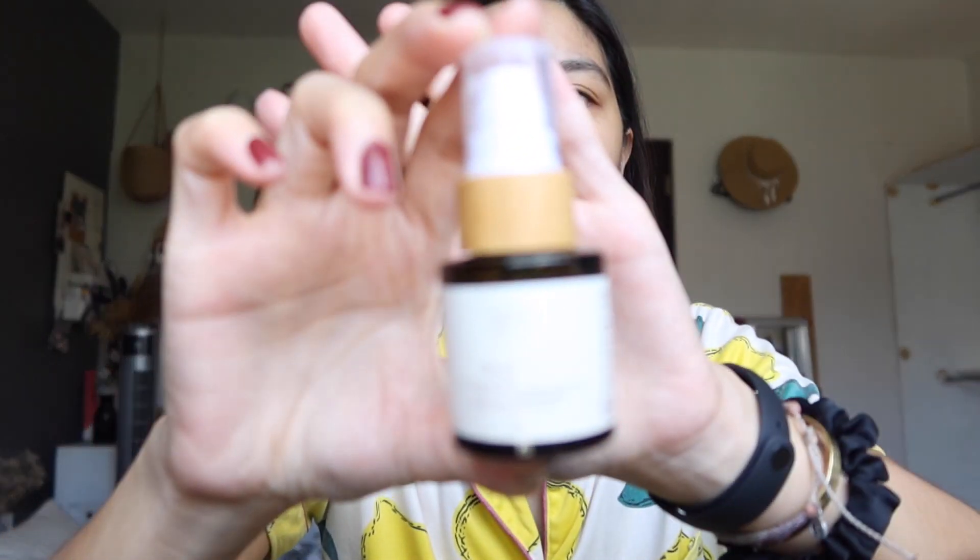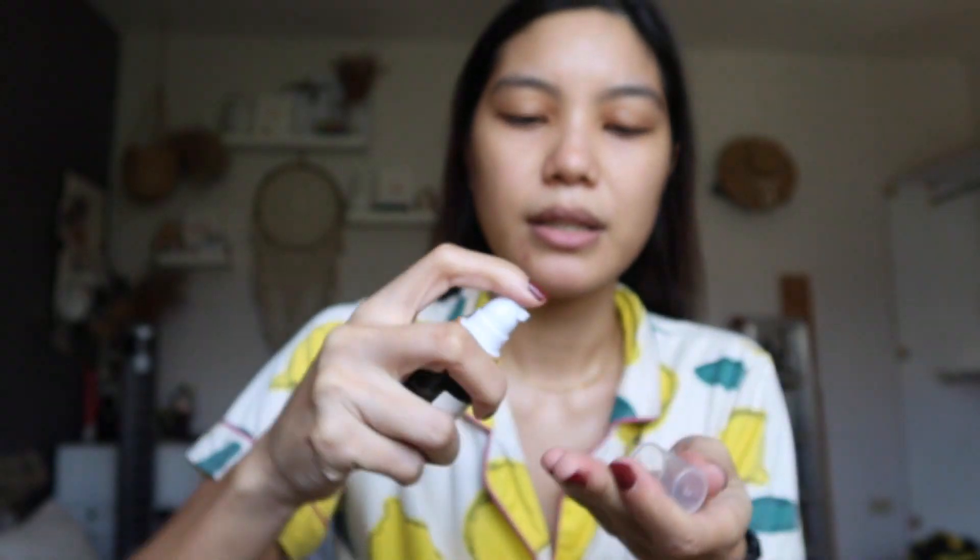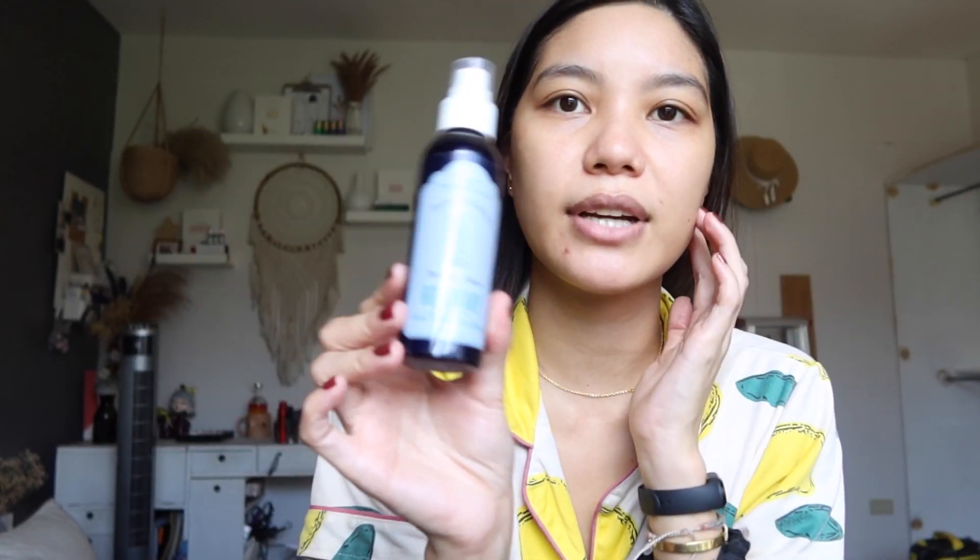After washing my face, I use the Lana DNA Repair Elixir — I alternate it with the hyaluronic acid. This is my third bottle of the elixir, it's my favorite for hydration in the morning because it's not heavy and it absorbs easily but gives just the right hydration. After that I put any mist or spray, right now I've been loving the floral water from Young Living. It's really important to prep the skin before makeup — that's the key to a seamless, smooth makeup application.